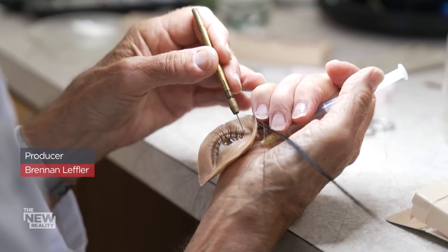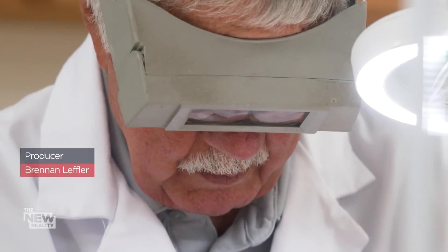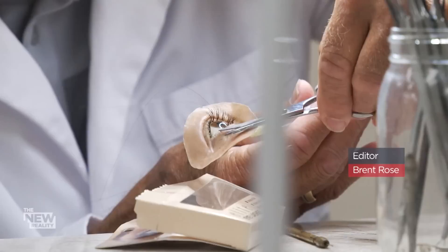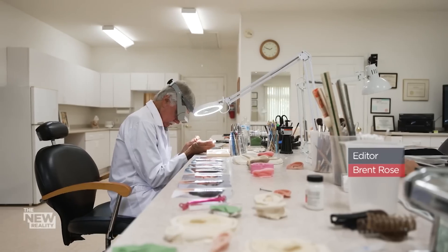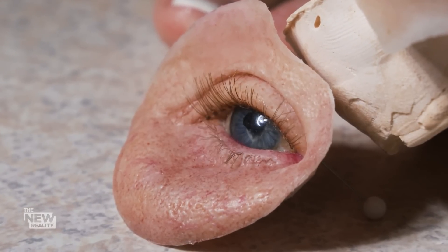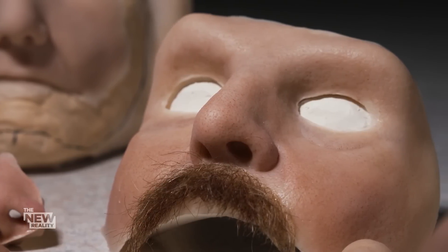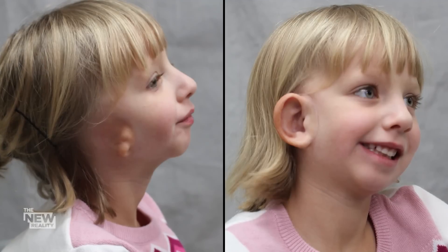These are the hands of an artist, a man whose work is so detailed and so precise, you'd think it's real. And that's the point, because Robert Barron's art imitates life. That looks like skin, doesn't it? I mastered the technique making silicone look like skin. From his small lab near Washington, D.C., Robert crafts prosthetics that are so realistic, injuries and genetic deformities become invisible. For Robert's patients, it's life-changing.